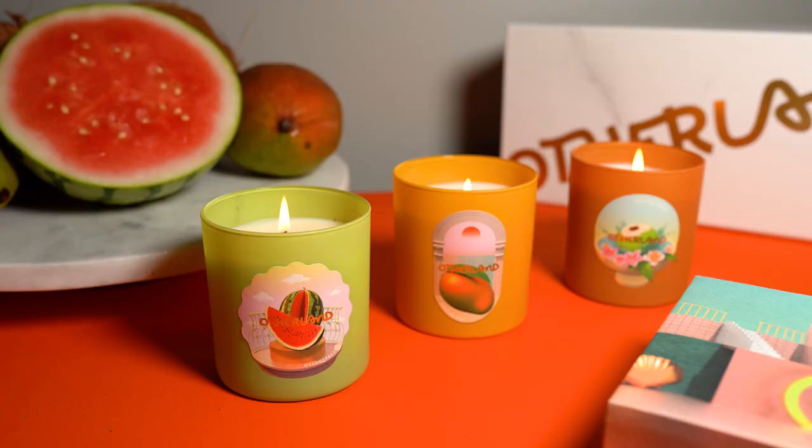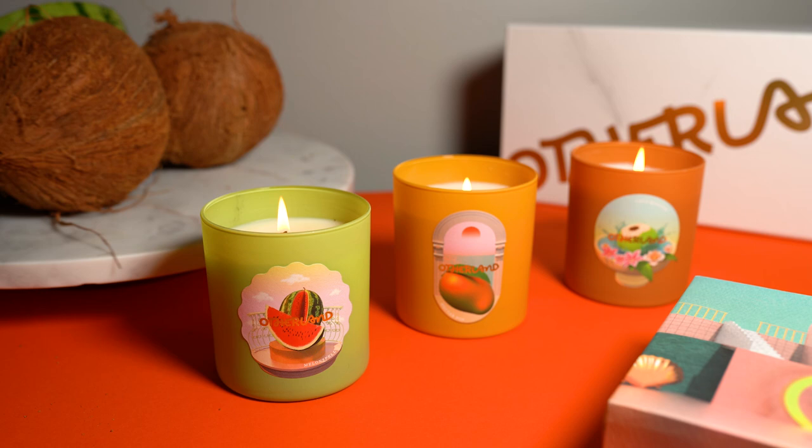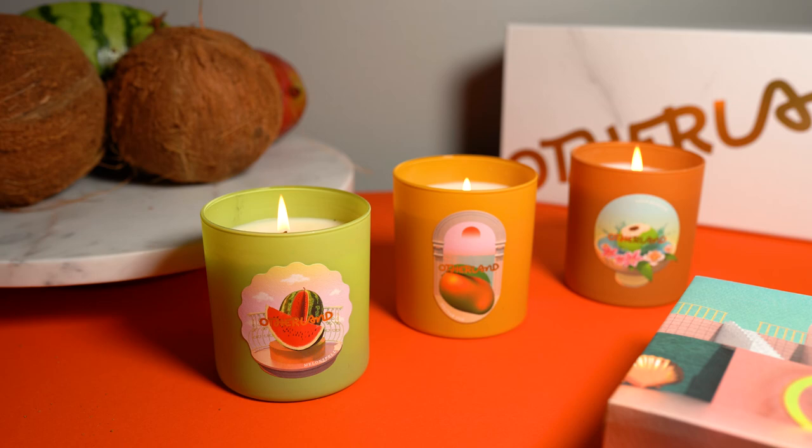The strength of these candles — where do I even begin? They are among the strongest from Otherland. Both the cold and hot throw are very impressive. Within 15 minutes of burning, these scents have no problem inviting themselves to every corner of a large room. With gourmand scents in general I've found they tend to have amazing performance. I'm not entirely sure what it is, but the majority of them seem to have a powerful throw. If you know why gourmand scents tend to be strong performers, let me know in the comments — I'm very curious.